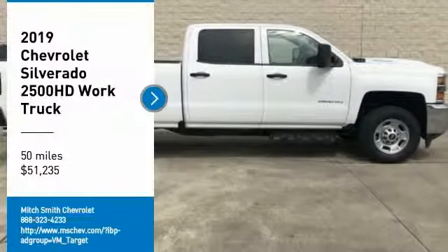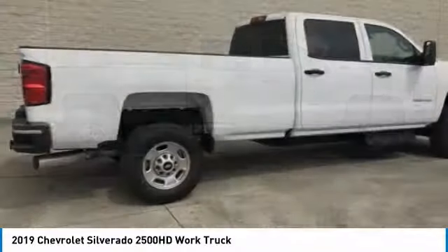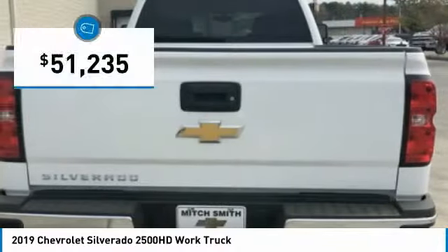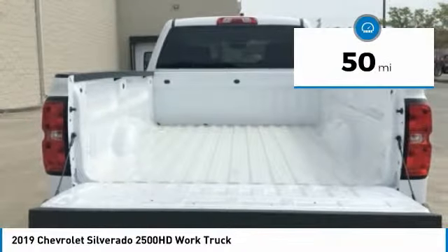Come test drive the 2019 Silverado 2500 HD. This pickup truck pulls unlike any other and is priced below $55,000. This vehicle has less than 100 miles.